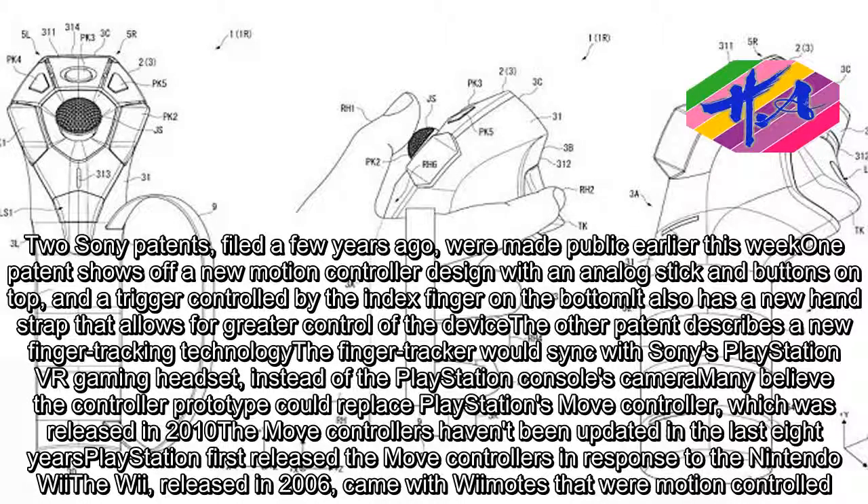The other patent describes a new finger-tracking technology. The finger tracker would sync with Sony's PlayStation 4 and VR gaming headset instead of the PlayStation console's camera. Many believe the controller prototype could replace PlayStation's Move controller, which was released in 2010.